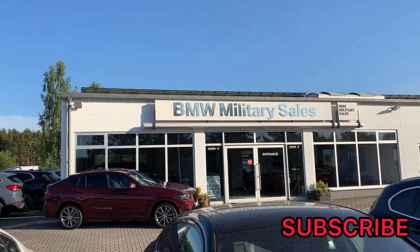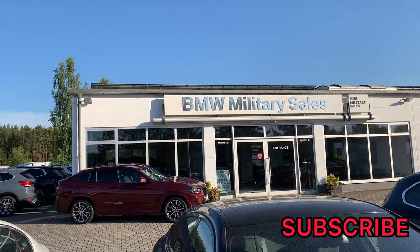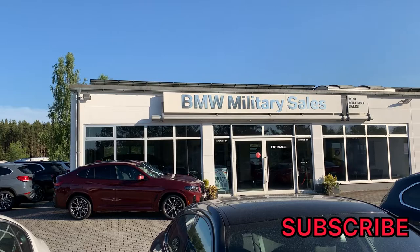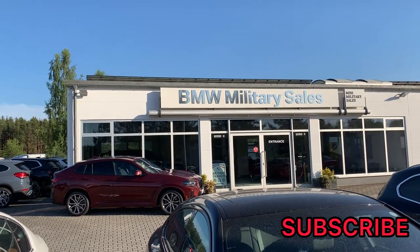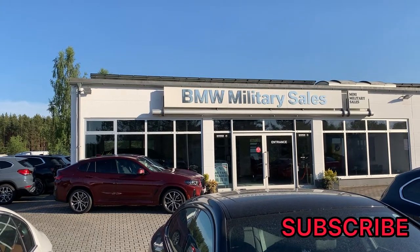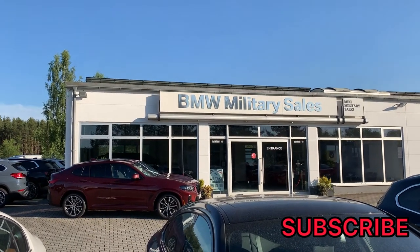Well, that concludes my review for the 2022 BMW M4. If you're interested in a vehicle like this, please contact Carl, Matt, or Keisha and they'll be more than willing to help you out. Please like, subscribe, comment, and share. Thanks for watching and I'll catch y'all next time.